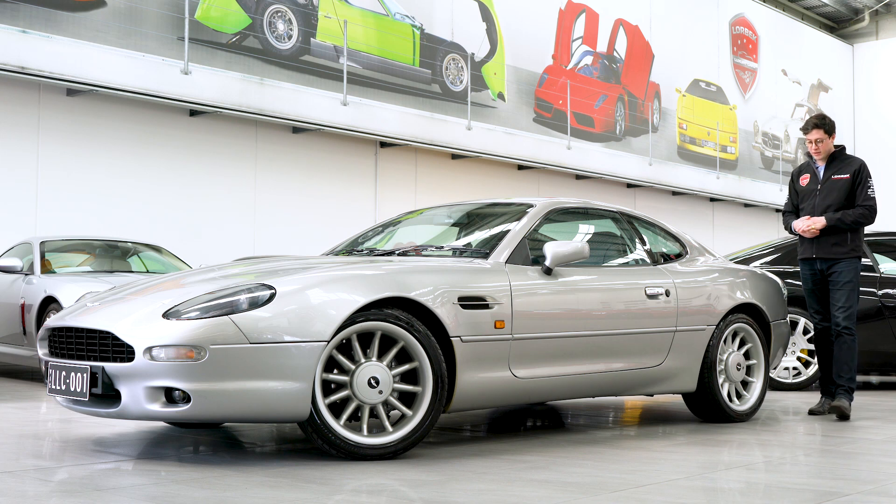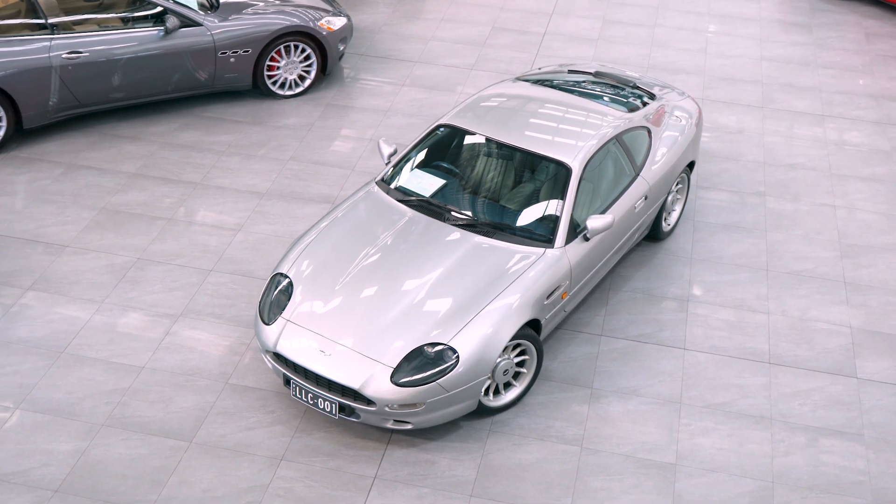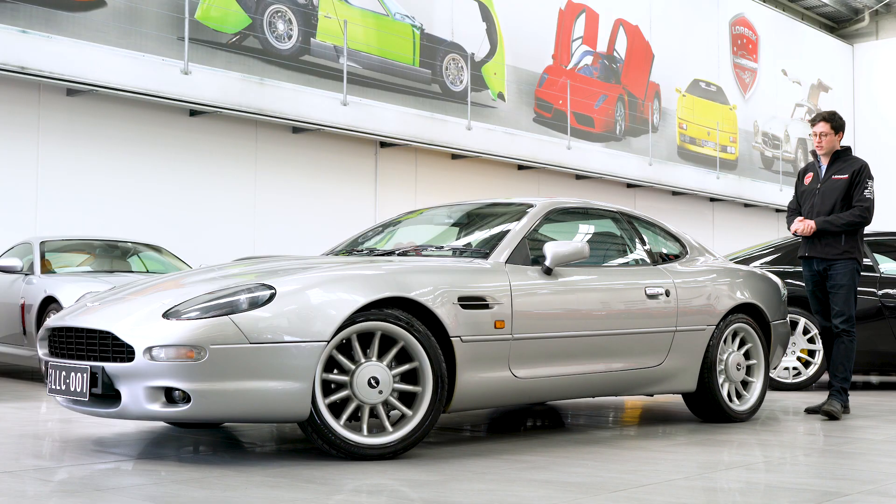Hello and welcome to Lorbeck Luxury Cars. I'm Harry, and today I've got the great pleasure to present to you this — our 1996 Aston Martin DB7 Coupe.